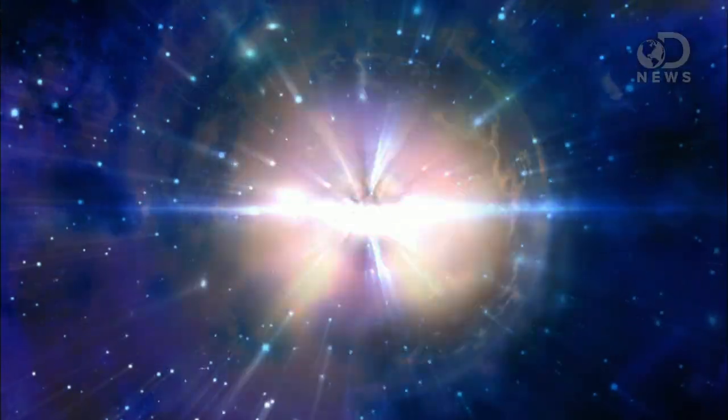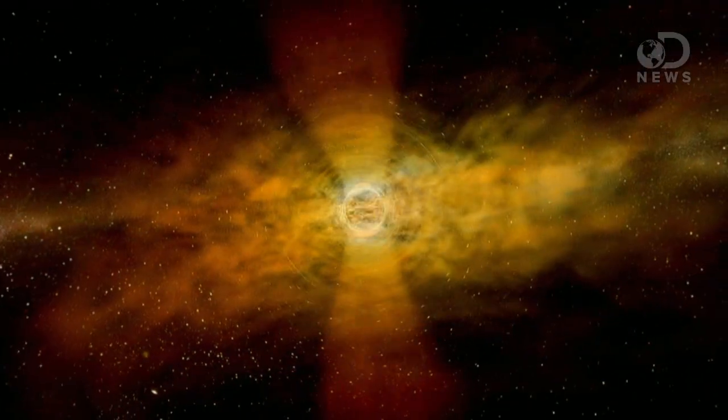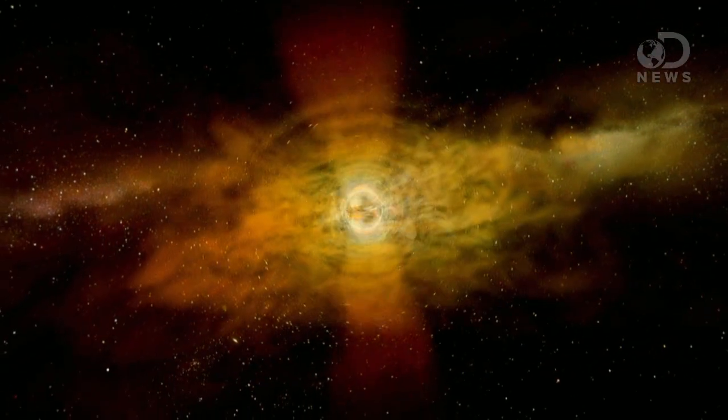If the star in question is particularly large, all that mass builds up and builds up, growing in gravitational force, squeezing the little ball in the middle smaller and smaller and denser and denser until finally — boom! A black hole forms.